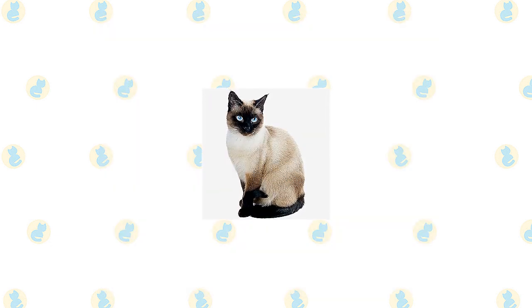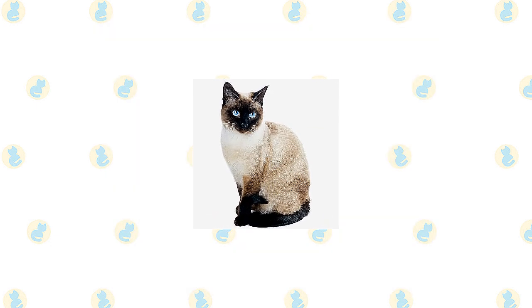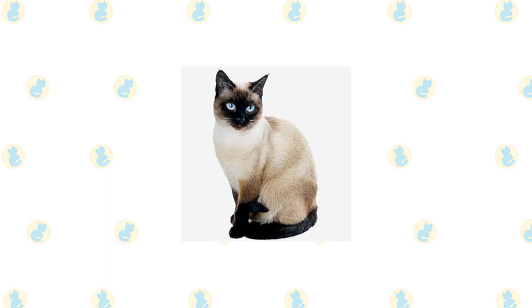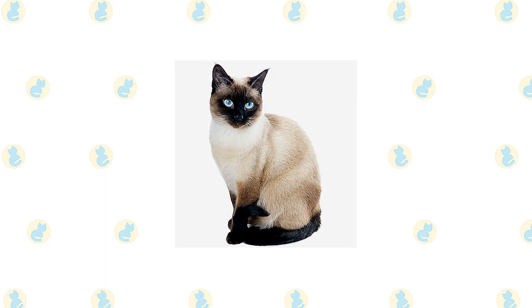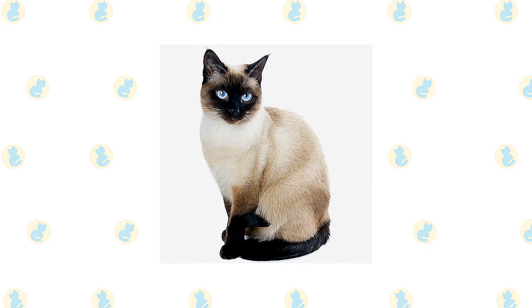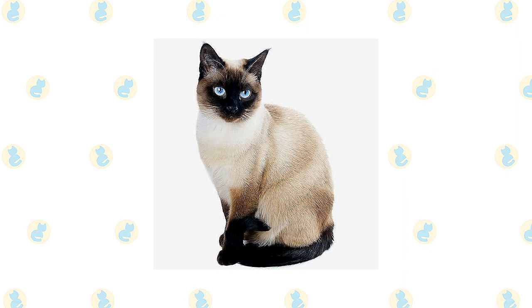The short coat of the Siamese has a fine texture. In the Cat Fanciers Association, it comes in four colors: seal point — a pale fawn to cream body with deep seal brown points and deep brown nose leather and paw pads — and chocolate point — an ivory body with milk chocolate colored points and cinnamon pink nose leather and paw pads.